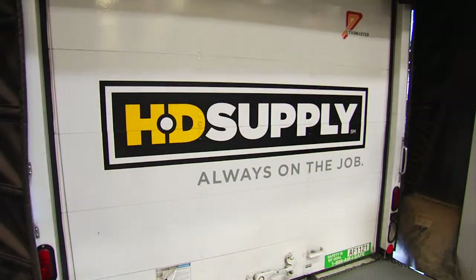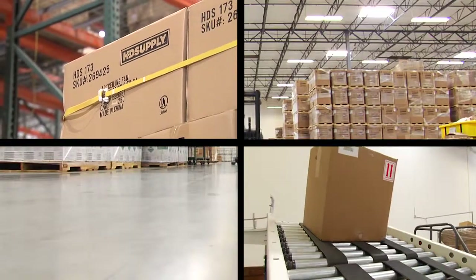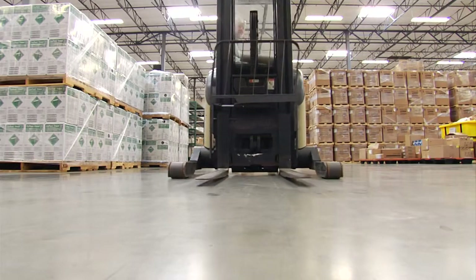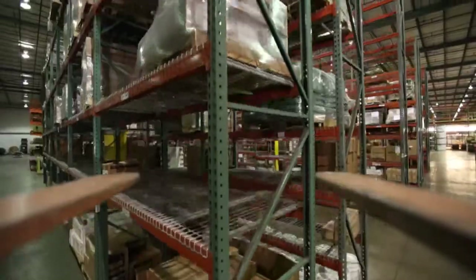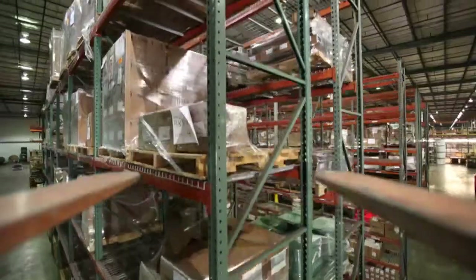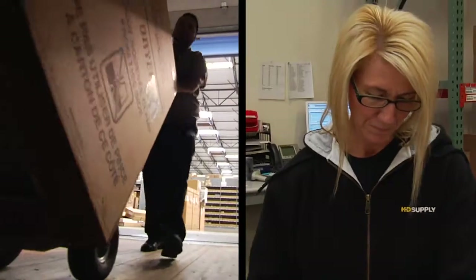HD Supply Facilities Maintenance is a leading supplier of maintenance, repair, and operations products to business owners and managers in the multifamily, hospitality, healthcare, education, industrial, and commercial properties industries, along with municipal and government facilities.